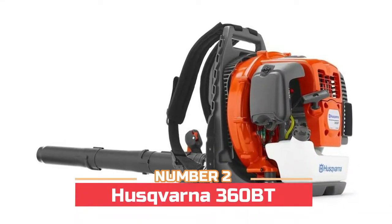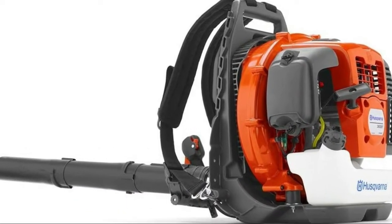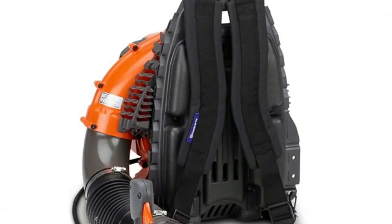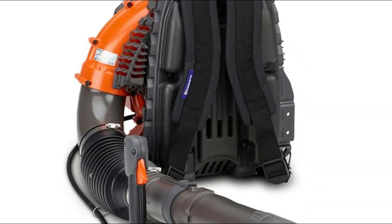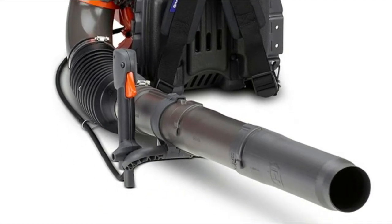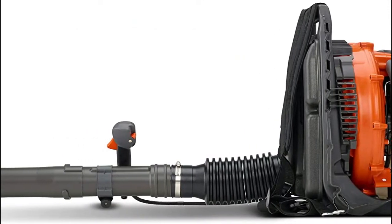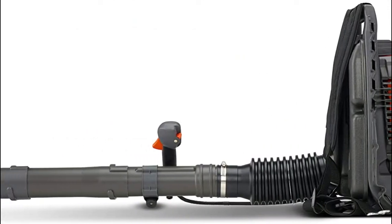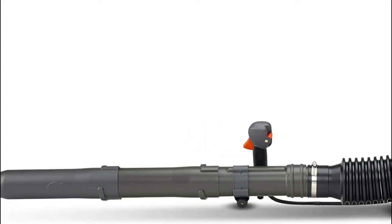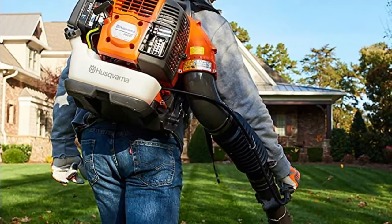Number two: Husqvarna 360BT. The powerful and easy-to-start X-Torque engine, in combination with efficient fan design, delivers high airspeed and airflow with a maximum power speed of 8,100 RPM. This powerful commercial-style backpack blower is designed for demanding tasks. The X-Torque engine provides excellent performance, good fuel economy, and low emissions. High airspeed combined with large airflow gives sufficient capacity for most jobs, and it removes air from the carburetor and fuel system for easy starting.